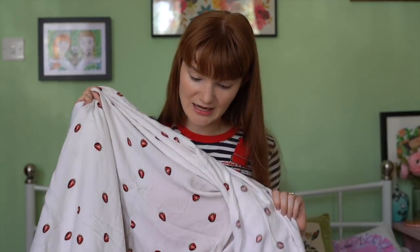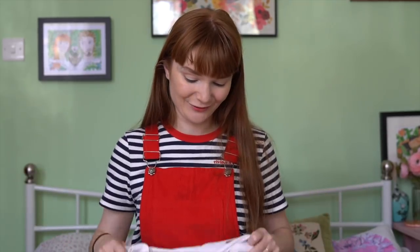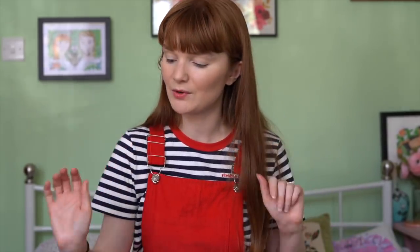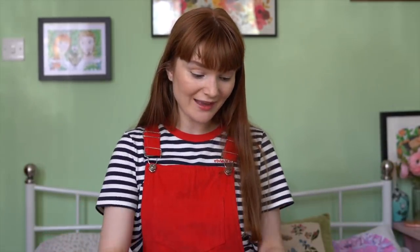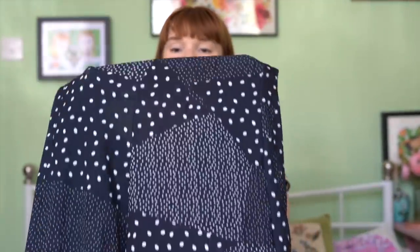I've seen really lovely frilly skirts — I'm obsessed with them. Dominique made a really nice white one with black polka dots, and I've seen loads in the shops. They're often white with polka dots — just loads of really nice frilly skirts — so maybe I'll make a skirt. I'm not sure yet, so let me know in the comments what you think I should make with these fabrics.